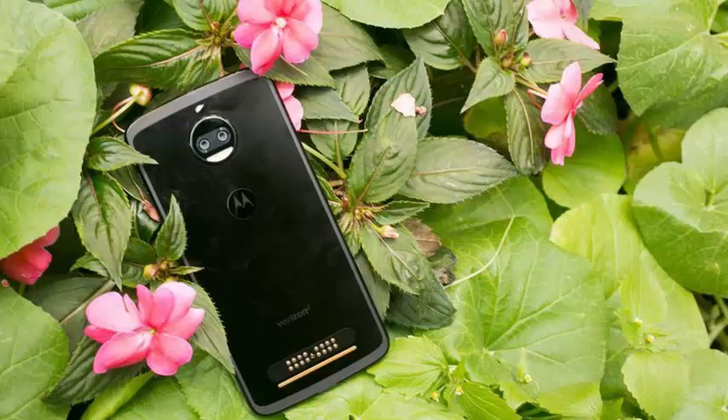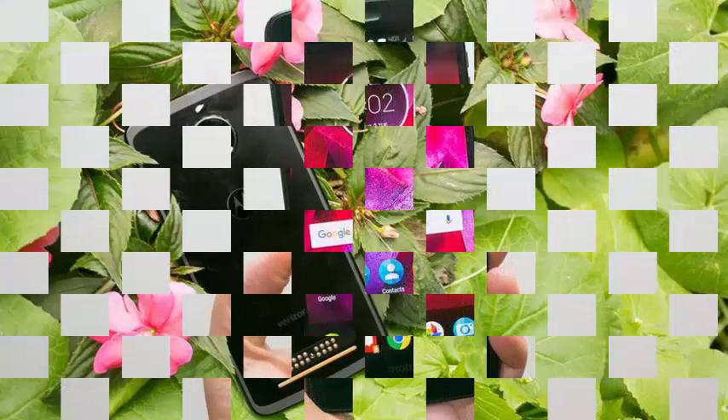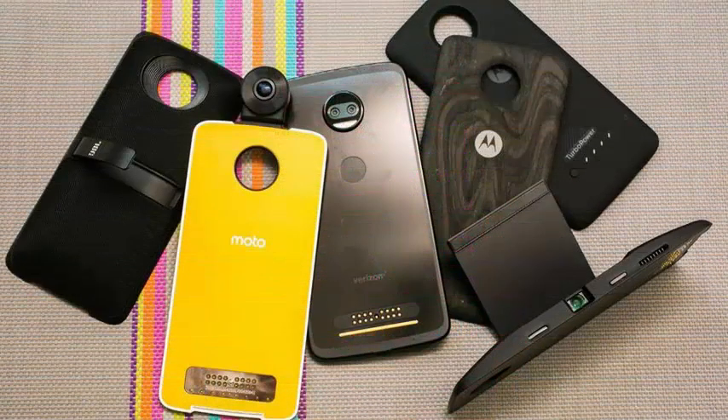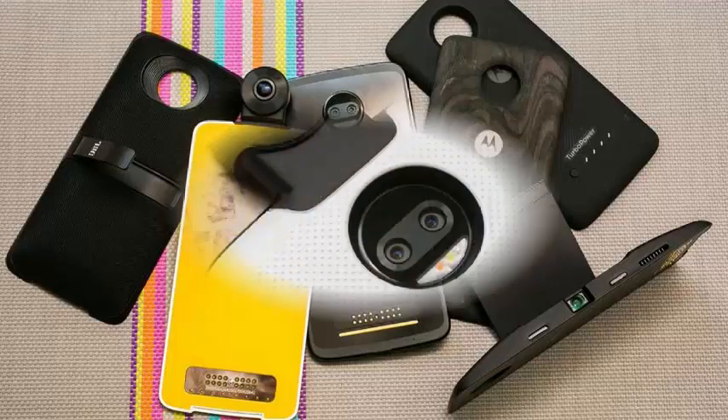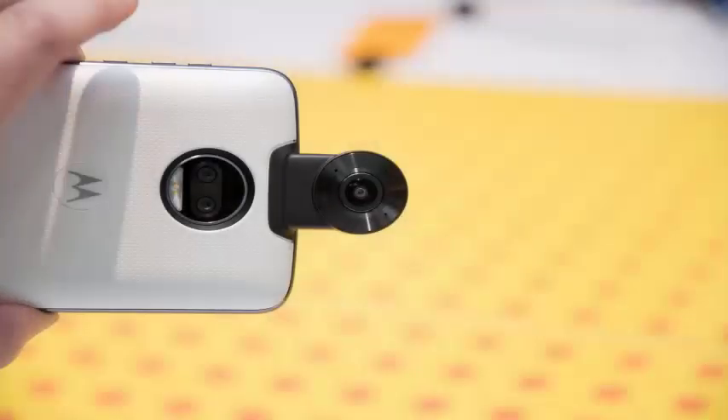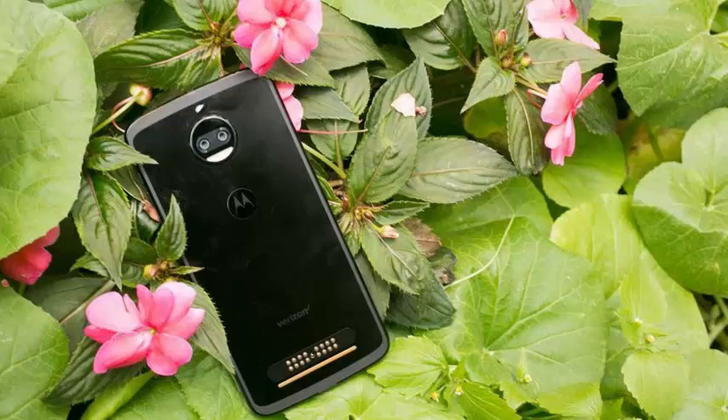Motorola has launched its flagship smartphone for 2017 in the Moto Z2 Force. On paper, it does not look like much of an update. It has a smaller battery, relatively the same design, but with a more robust processor in the Snapdragon 835, leading it to be a pretty expensive smartphone — at least on paper. But we have been using the device since its launch date last week, and have a different opinion.